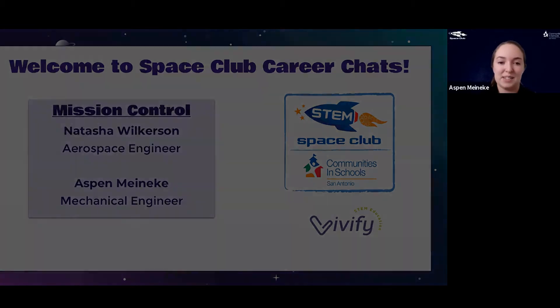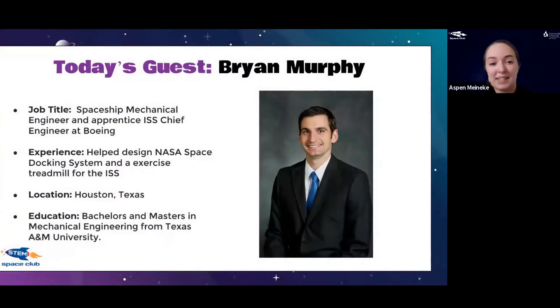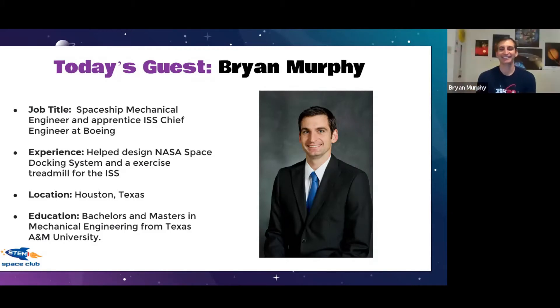I want to welcome today our guest Brian Murphy. He is a spaceship mechanical engineer and apprentice ISS chief engineer at Boeing — I think that's the coolest job title I've ever heard. He helped design NASA's space docking system and an exercise treadmill for the International Space Station. He's located in Houston, Texas and has a bachelor's and master's in mechanical engineering from Texas A&M. Brian, welcome to the virtual stage!